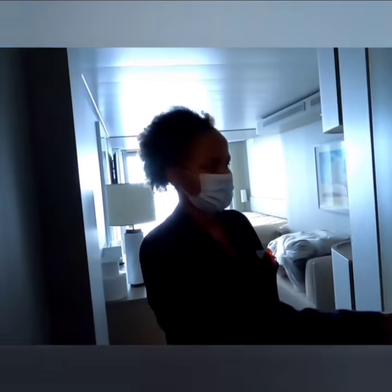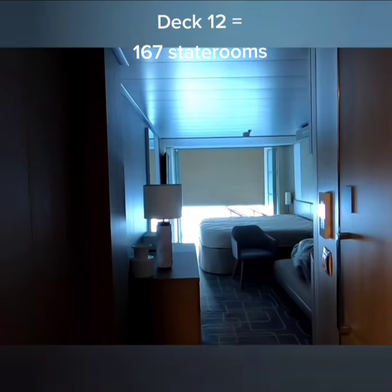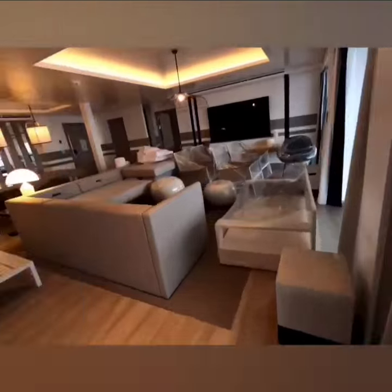My area is Deck 12, and along with a partner, we cover the 167 guest staterooms and lockers. We split the duty into the opener and the closer.